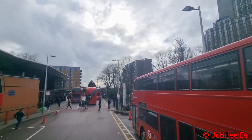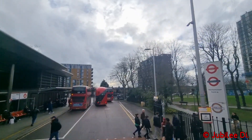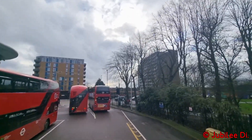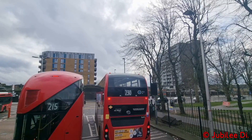We're just leaving Walthamstow bus station to start our journey to the western terminus at North Finchley. From Walthamstow, we will run express up to Arnos Grove, stopping at key places, while Route 34 stops at local stops.